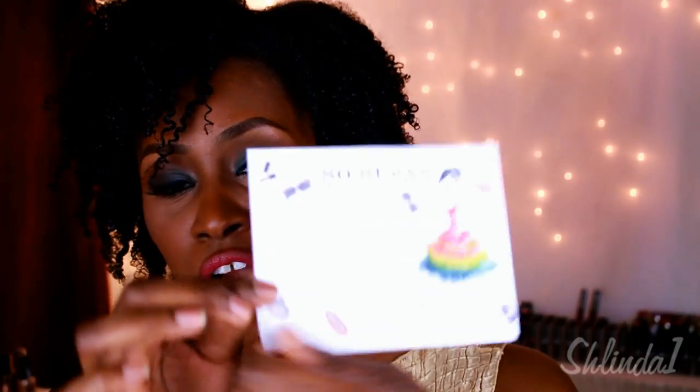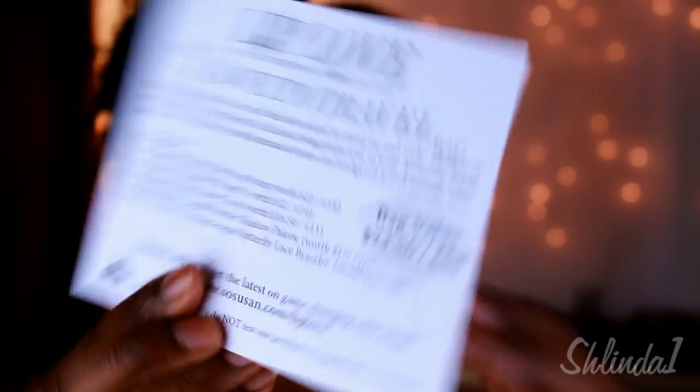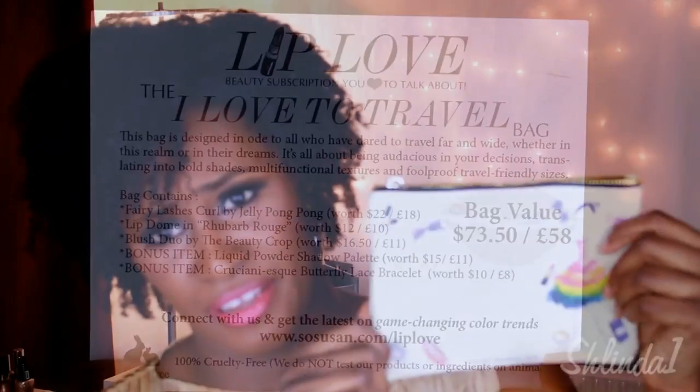It's all about skincare, color, and performance in a little travel bag. This is what the card looks like, and this is what it looks like on the bag. Isn't it adorable? I absolutely love this bag.